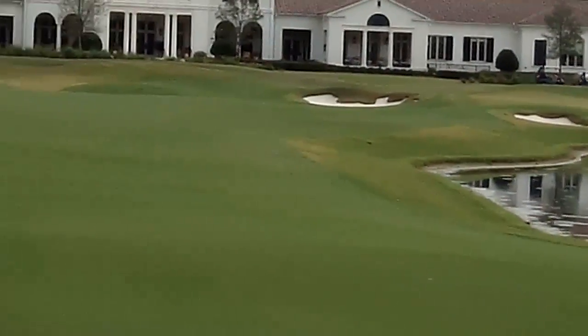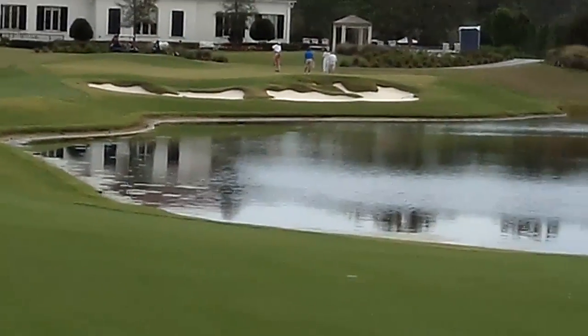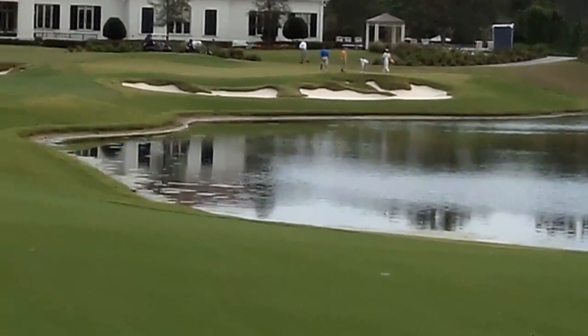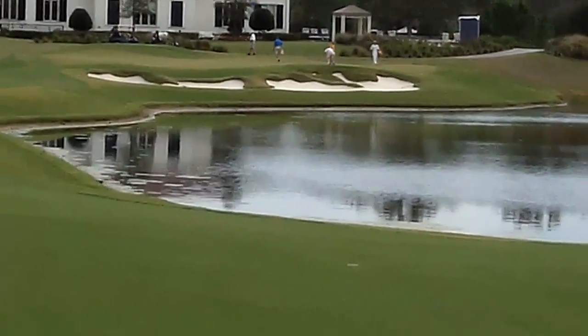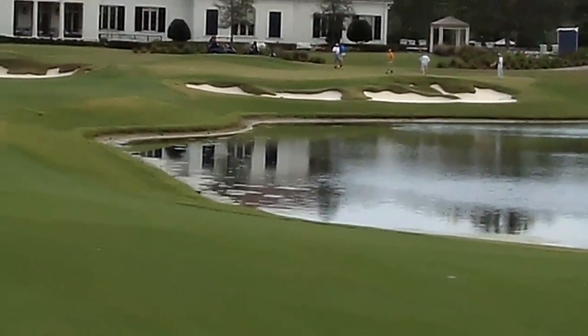Clear water, bunkers all over the place. Hit it long and you've got the clubhouse — it's 190 yards from the back tees. We played from the back tees, and it doesn't look like a real easy approach, especially when the match is still in contention.